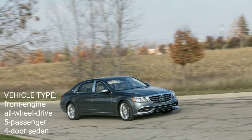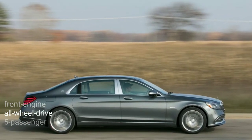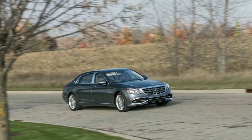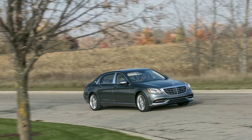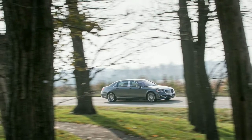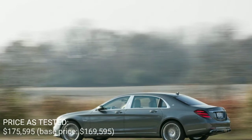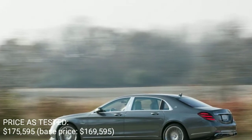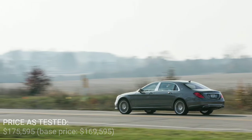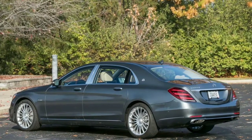Like its lesser S-Class brethren, the Maybach has undergone a broad refresh for 2018. All S-Class sedans get new fascias alongside LED headlights and taillamps that better align the car's looks with those of newer Mercedes products. On the Maybach, fresh details include a small Maybach badge housed within the redesigned grille and a Maybach-specific front bumper that includes chrome-outlined lower air intakes.